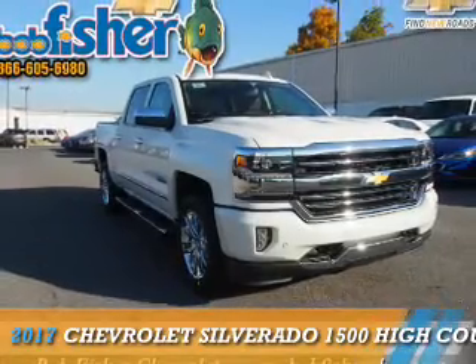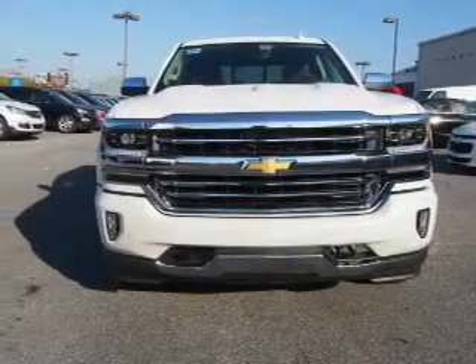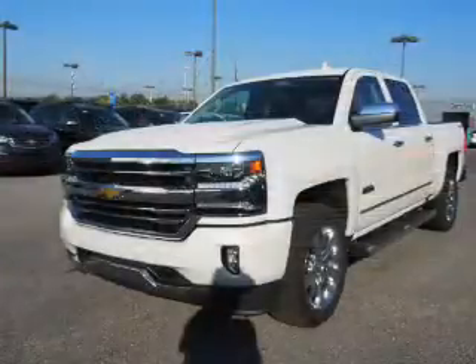Presenting the 2017 Chevrolet Silverado 1500. It's powered by 4-wheel drive, a 6.2-liter, 8-cylinder engine.